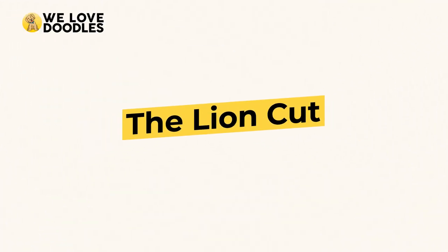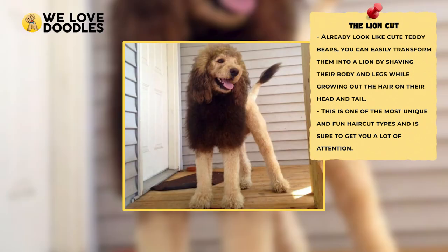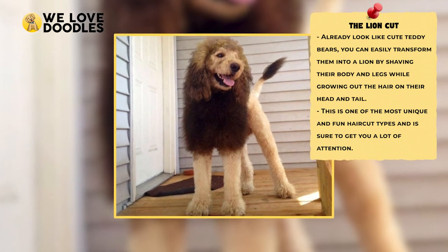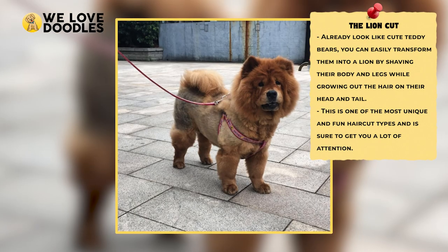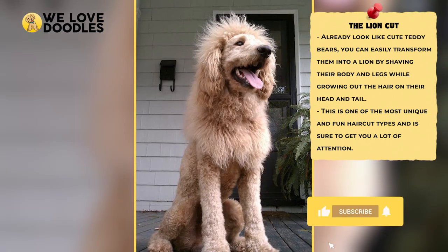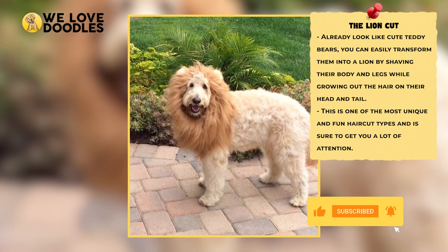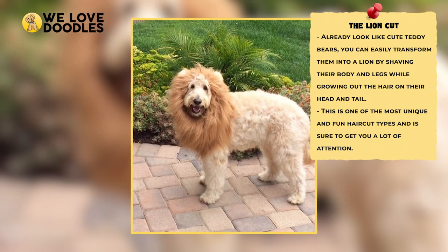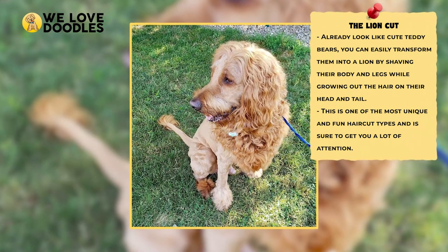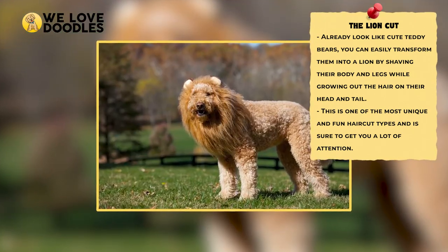The Lion Cut. The Lion Cut is a great choice if you like to have a little fun. This hairstyle is sure to raise a few eyebrows and requires a good sense of humor to pull off. Essentially, you're going to shave everything but around the head and the end of the tail, leaving everything else short. This makes it pretty low maintenance since the dog is mostly shaved, but it still leaves room for the outrageously cute and funny mane and tail. Dogs usually love the extra attention they get from sporting this cut, and it's becoming more and more popular amongst Labradoodles.